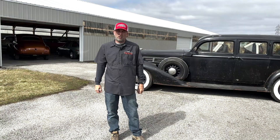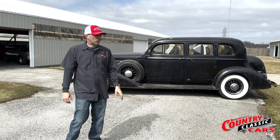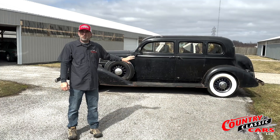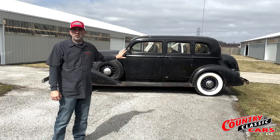Hey guys, Josh Loren here from Country Classic Cars. We showed you this car in one of our sneak peeks a couple weeks ago, and now that we got it sorted out and ready to roll, we figured we'd give you that in-depth tour we talked about. What I have behind me is a 1936 Pierce Arrow 8 enclosed limousine — an extremely rare car. We had a Pierce Arrow Historical Society member do research on it before we purchased it, and they claim this is one of seven known survivors — an extremely rare piece of automotive history.